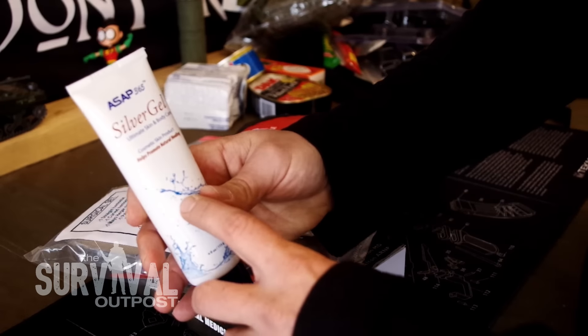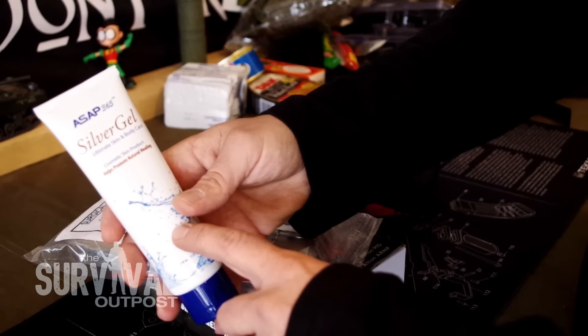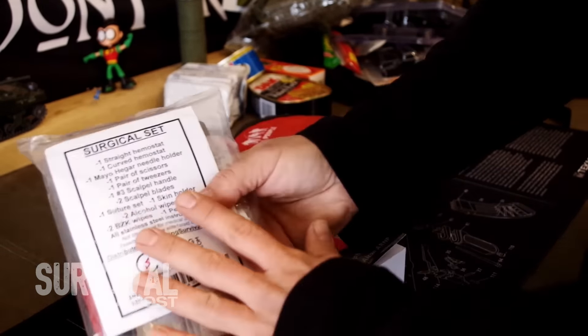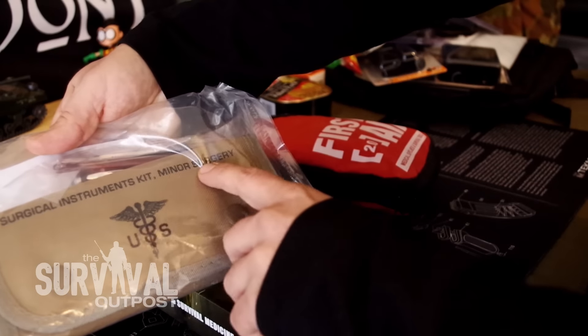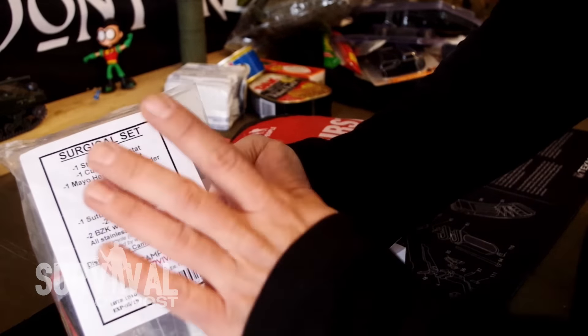Then I've got this silver gel. I've been seeing a lot of products with the silver solution stuff in it — it seems to have some really cool health benefits, so go ahead and Google it. Now, this is the big stuff right here: a surgical instrument kit for minor surgery. This has a hemostat, a needle holder, scissors, tweezers — the whole nine yards.